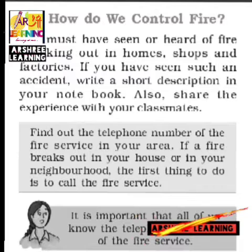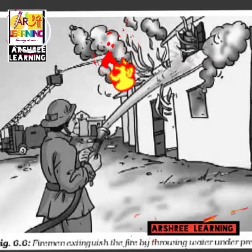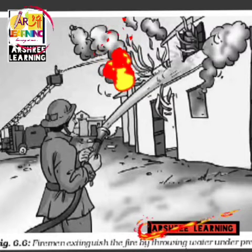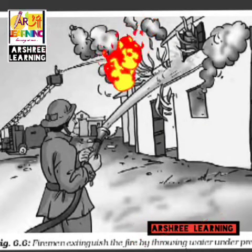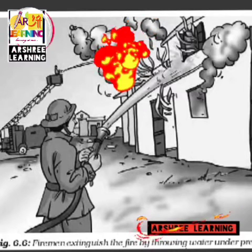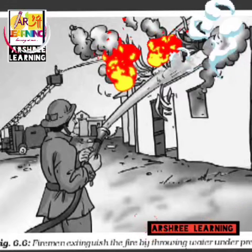If you find out the telephone number of the fire service, you can call whenever there is a fire. If the fire is small, we can extinguish it on our own, but if the fire is huge and in large quantity, we cannot control it — we dial the number of the fire brigade. When the fire brigade comes, you must have seen that they carry a large amount of water in a tank fitted in a vehicle, connect a pipe, and throw the water on the fire.